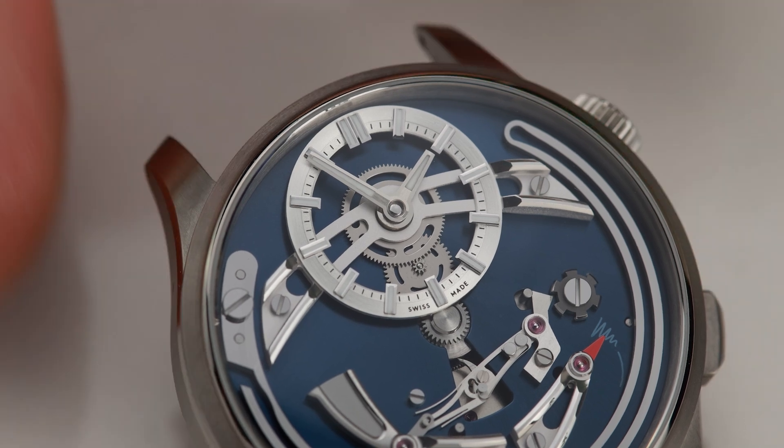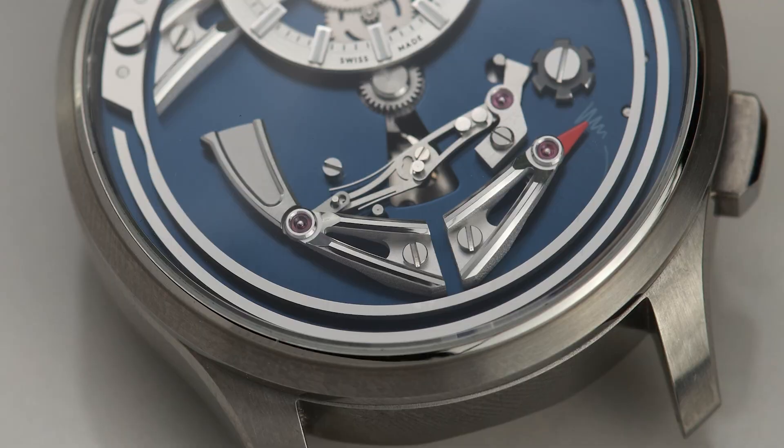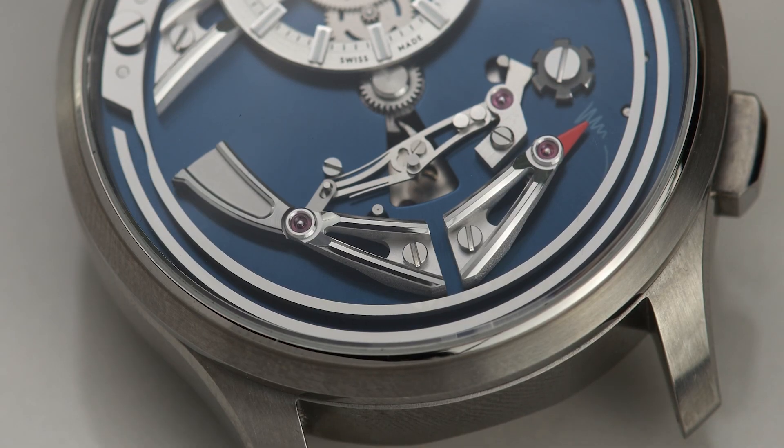Haute Horology's aim is to produce a beautiful machine. With such complexity, there is an element of awe and wonder as to how a human created it. But sadly, these types of watches are just too expensive for the average watch enthusiast. But there's good news — Haute Horology has finally become accessible to the masses.